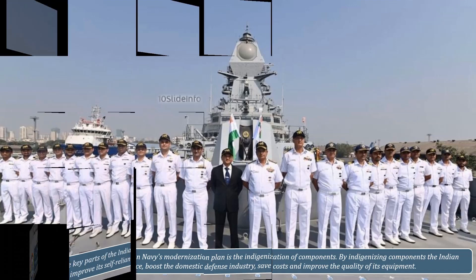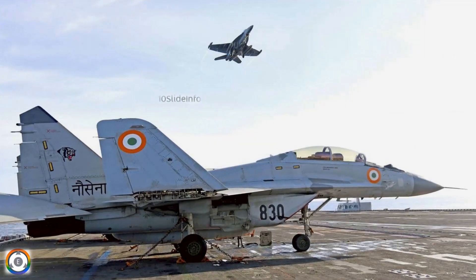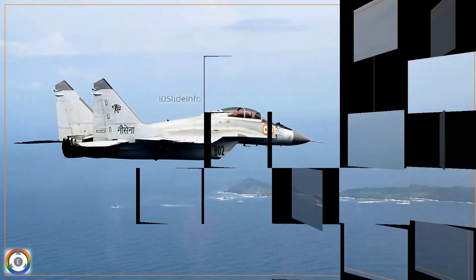In this video, we will quickly see the plan of the Indian Navy to indigenize vital components of the MiG-29K fighter jets, which plays a pivotal role in their maritime strike capabilities.